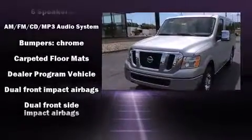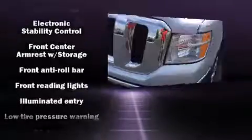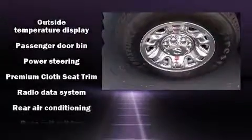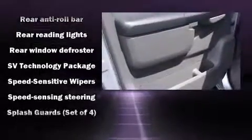Nissan ensures the safety and security of its passengers with equipment such as head-curtain airbags, front-side impact airbags, traction control, ignition disabling, and four-wheel disc brakes with ABS. Brake Assist technology provides extra pressure when applying the brakes.